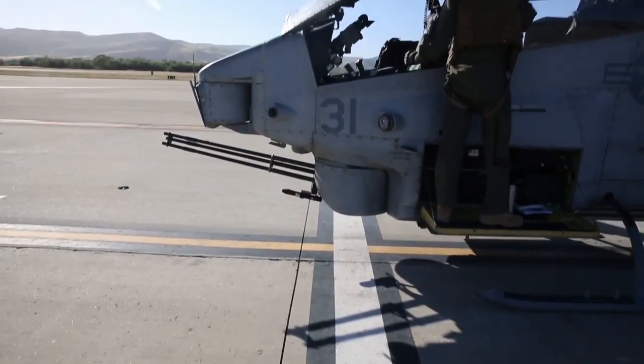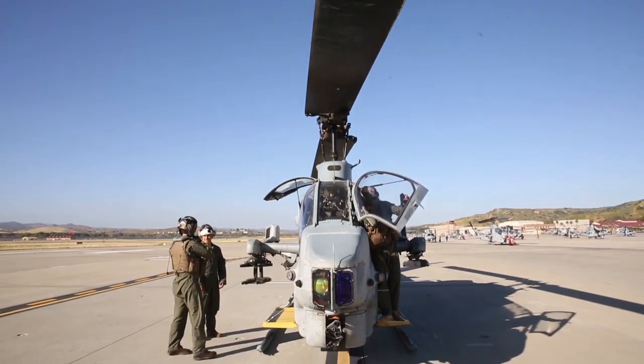The AH-1W Super Cobra's beginnings go all the way back to Vietnam with the introduction of the Bell AH-1 Cobra, a twin-blade, single-engine attack helicopter that had become a mainstay with the US Army's attack chopper fleet. It was replaced later on by the AH-64 Apache.